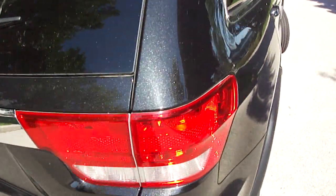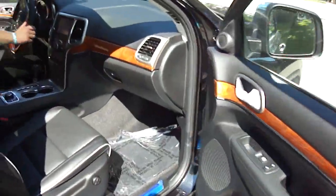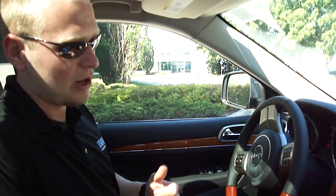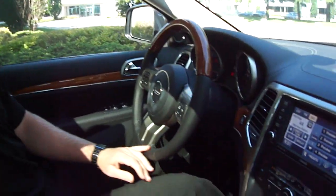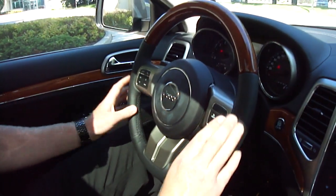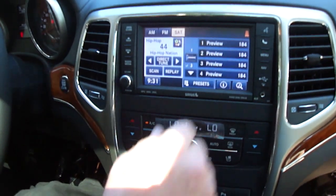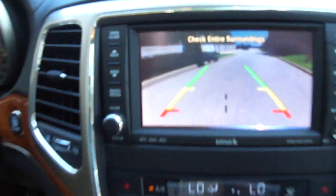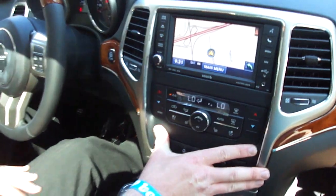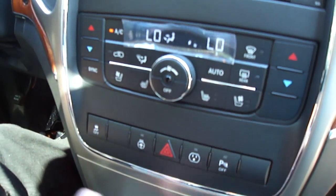Hop inside and we'll go through the interior. Right off the bat, before you even get in the vehicle, you're going to notice the perforated leather seats, which are heated and cooled. We've got push button start — press the brake and start the car, very easy. Steering wheel controls front and back, cruise control, voice recognition with Bluetooth, and a 6.5-inch touchscreen with navigation and backup camera. We have dual-zone climate control for driver and passenger, heated and cooled front seats, along with a heated steering wheel.